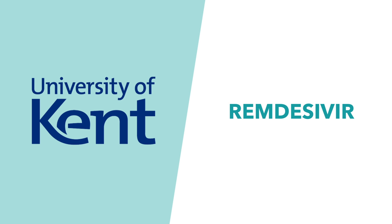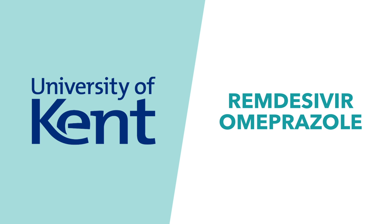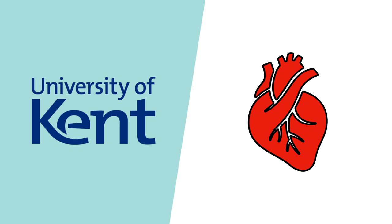A recent study at the University of Kent suggested that remdesivir might be more effective when combined with omeprazole, which is usually used to treat heartburn.